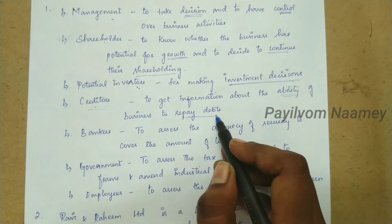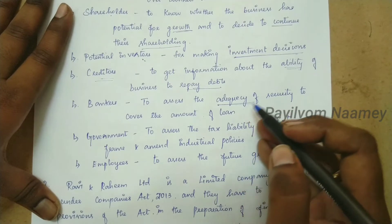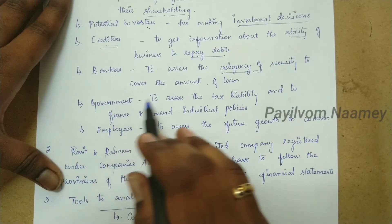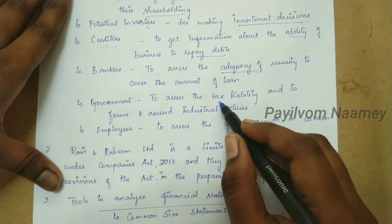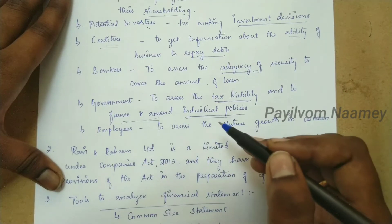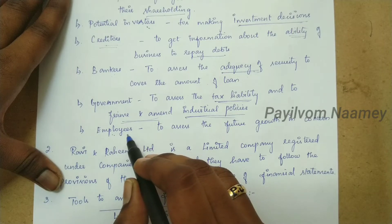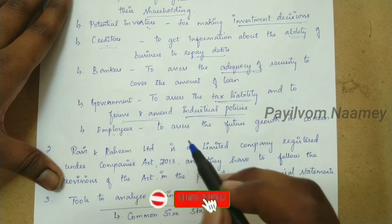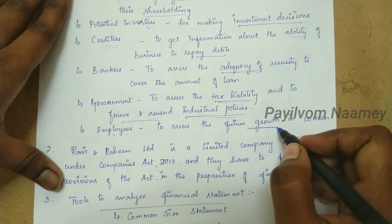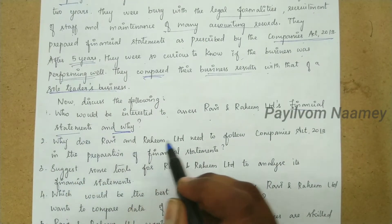Bankers analyze the financial statement to check loan collateral and secured assets. The government also finds financial statements very important to assess the company's tax liability and to analyze industrial policies and amend them accordingly. Employees are interested because the financial statement helps them assess whether their salary and future with the company are secure.